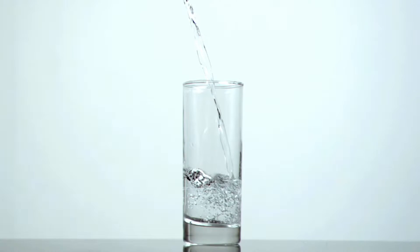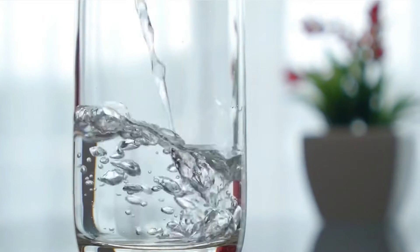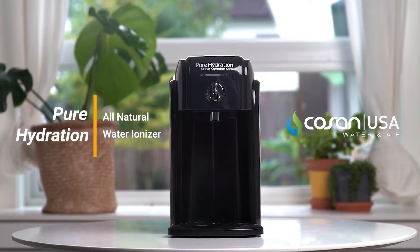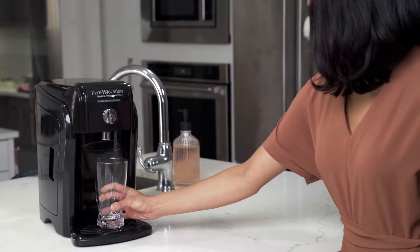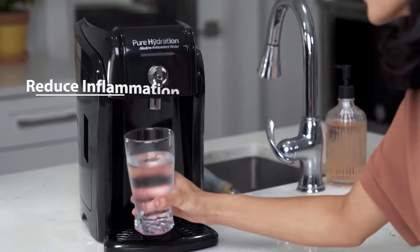A water ionizer is an appliance that hooks to your tap, filters out impurities, and makes your water healthy by raising its pH levels. High-quality water ionizers add antioxidants to the water as well. For example, a water ionizer attaches to your kitchen faucet and treats regular water through an electrolysis process to turn it into ionized or alkaline water.